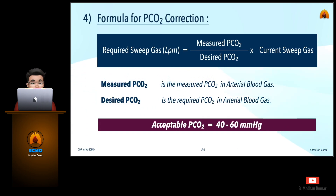At last, we will see the formula for PCO2 correction. The acceptable PCO2 should be in the range of 40 to 60 mmHg. You can note the formula for how to adjust the PCO2 during VV ECMO.